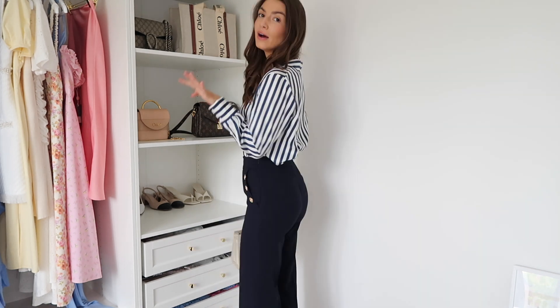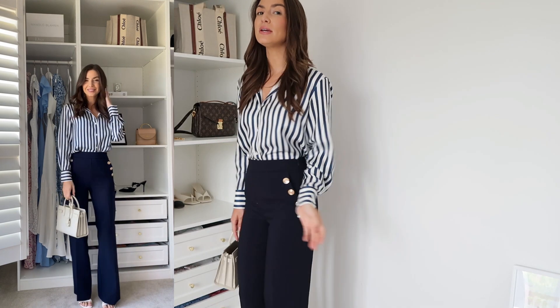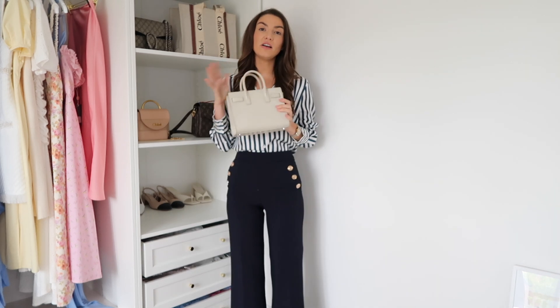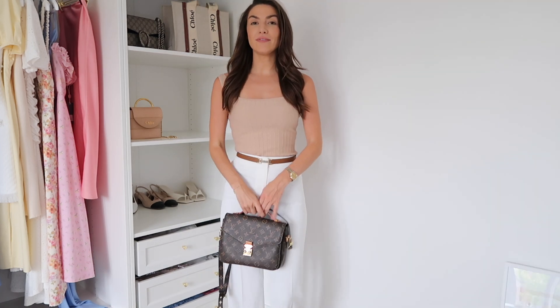The trousers are from Forever New. I love the shape — they're a wide leg but fitted at the top, and they really pull you in on the waist. Being high-waisted they elongate your body, and I love the gold military button detail which dresses them up a little. I've paired this with a white handbag to harmonize the navy and white, and court shoes would look great with this outfit.